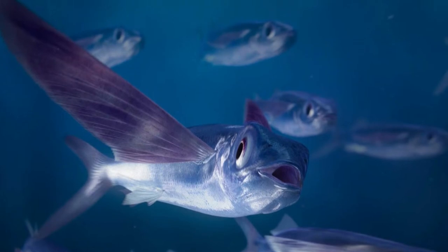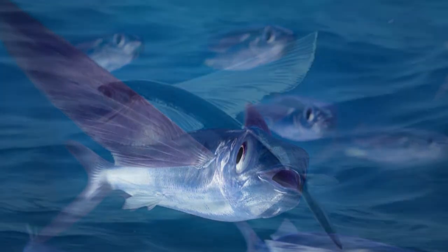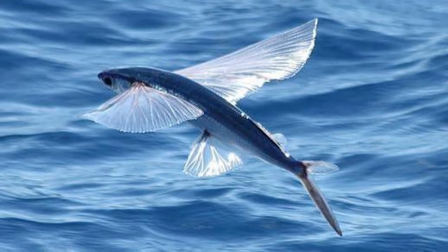This family of fish is quite abundant around the world, and very few species are endangered. Here are some incredible flying fish facts.